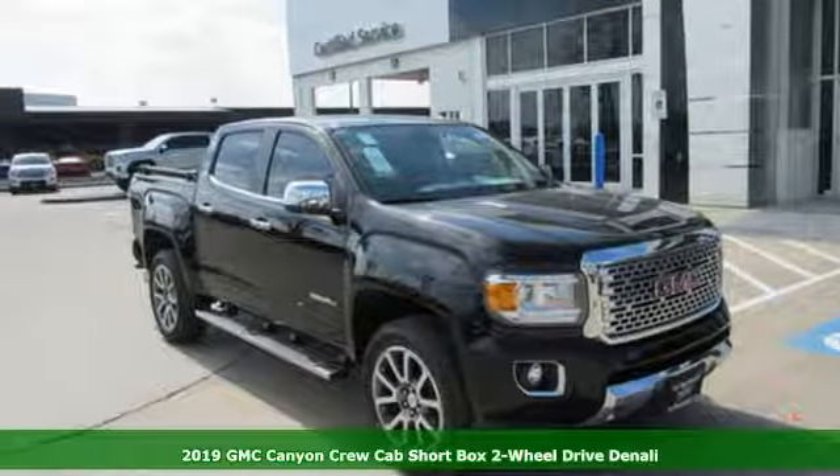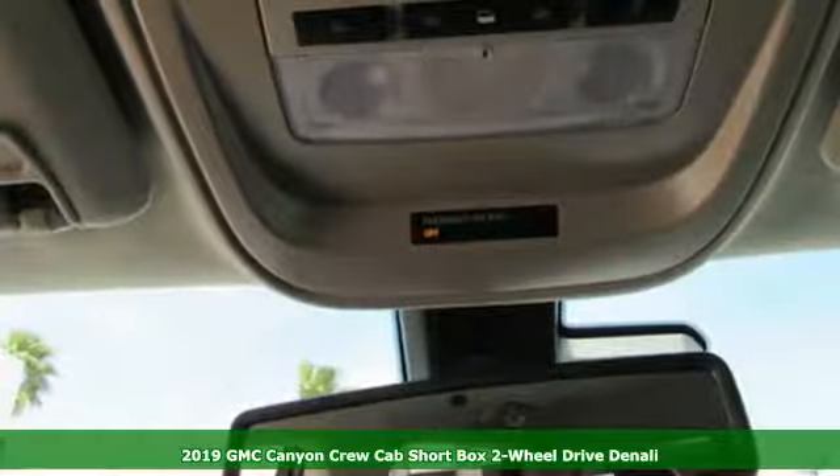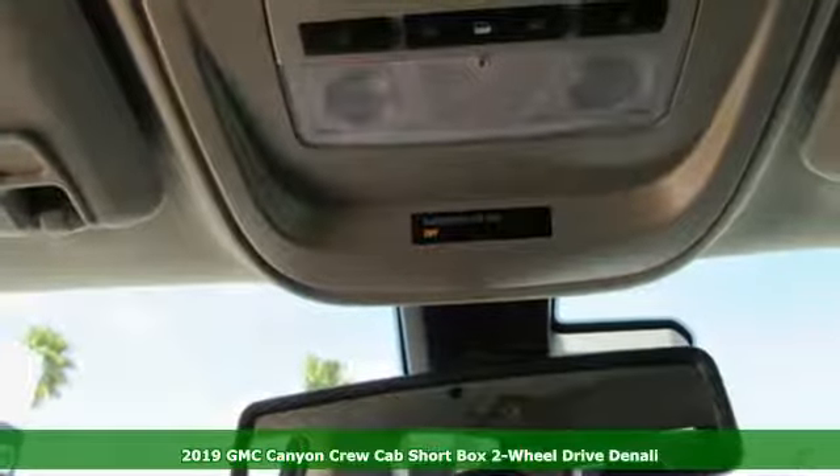Here's a new 2019 GMC Canyon. Smart capabilities, strong performance. GMC.